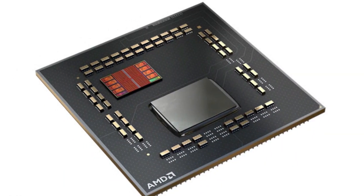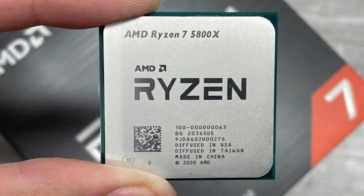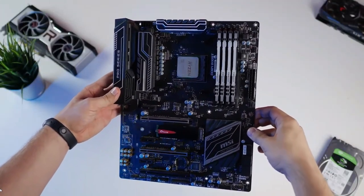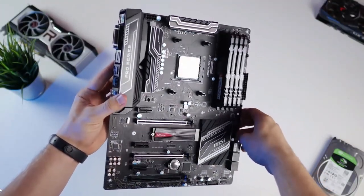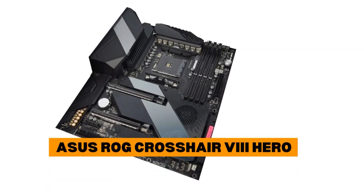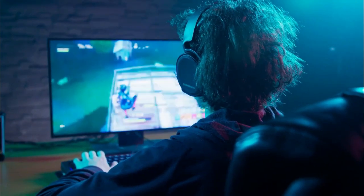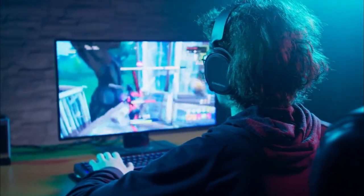Even in 2023, there are not a lot of CPUs, especially on the AMD side, that can beat the Ryzen 7 5800X in a straight FPS race. This is why we have chosen this CPU for our mid-range to high-end gaming build. In combination with the Asus ROG Crosshair 8 Hero, the Ryzen 7 5800X can give you a supreme gaming and productivity experience.